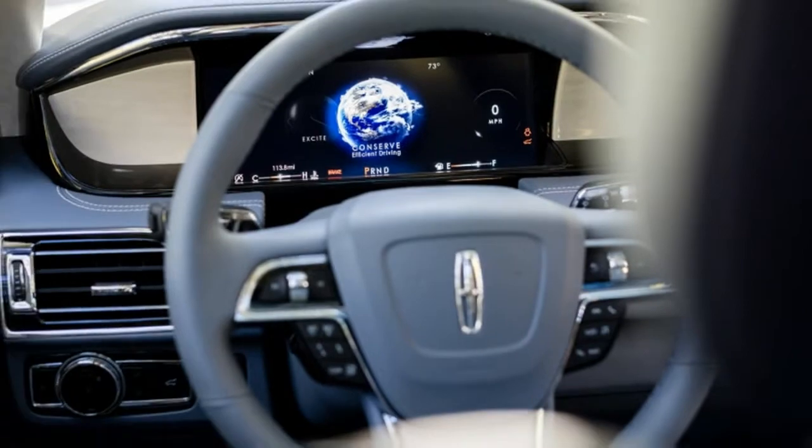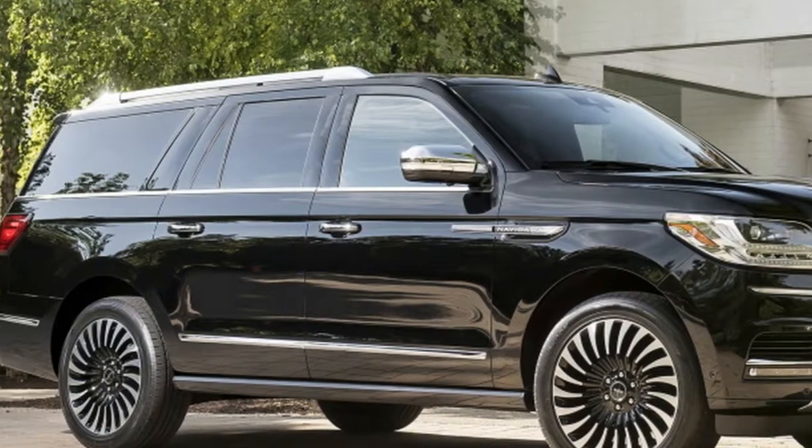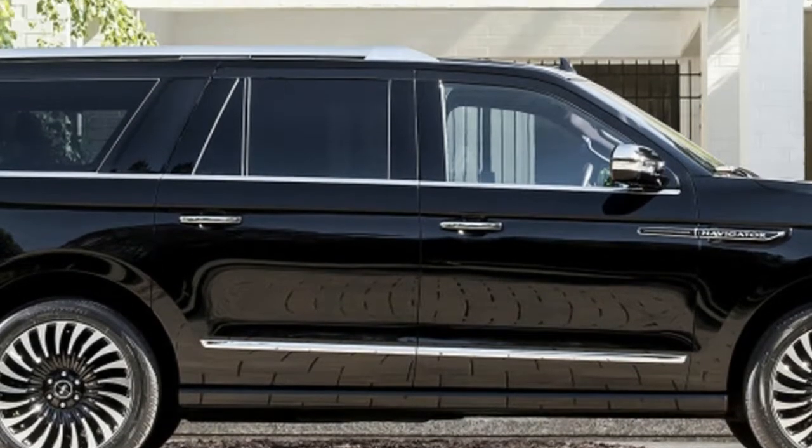And we'll get this out of the way now: it's far superior to its primary competitor, the Cadillac Escalade. And yet, the Navigator's flagship status is a comeback story.